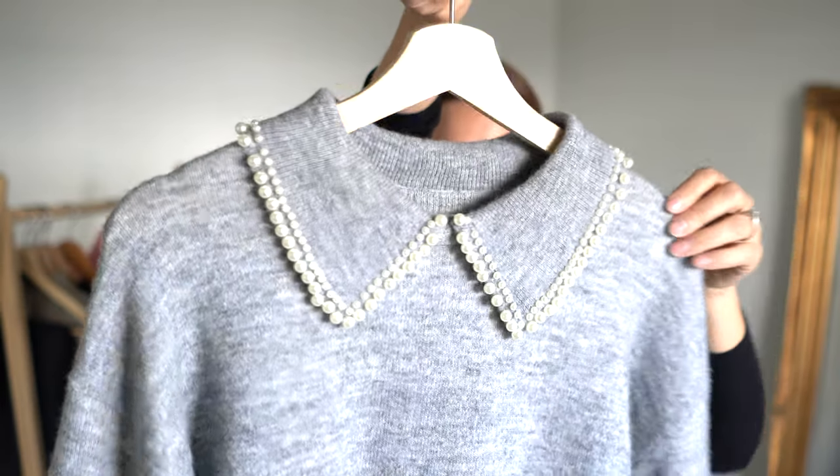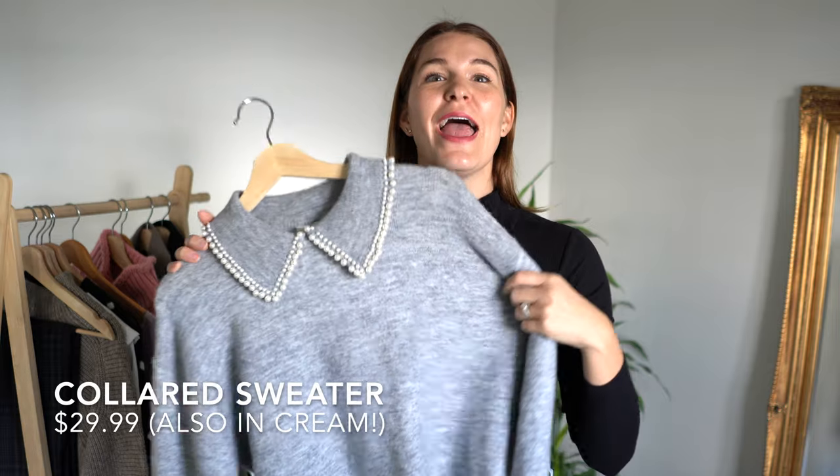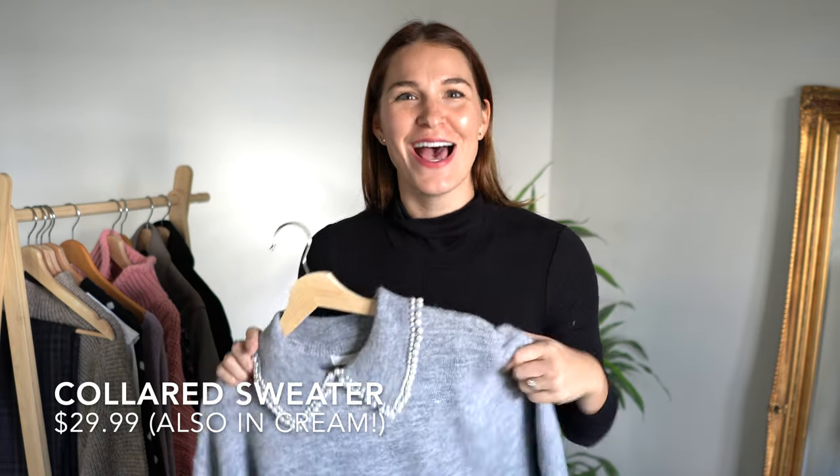Next let's look at this sweater — isn't it beautiful? I am loving the pearl detail, it's a really current color, and it feels so soft. I saw this online a couple of weeks ago so when I went into H&M I went seeking it out. Right now I'm wearing it with jeans and my black loafers and it's beautifully casual. I could also throw on some nice black pants or tuck it into a skirt — really versatile, especially with the pearls. And it's $30.